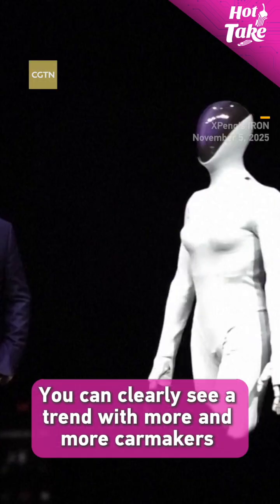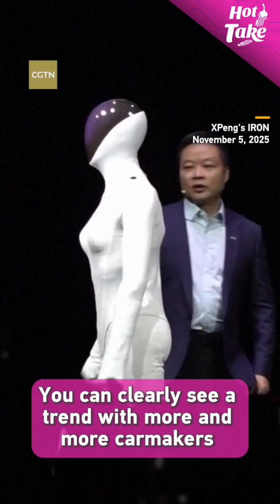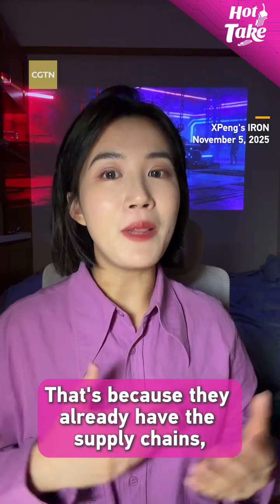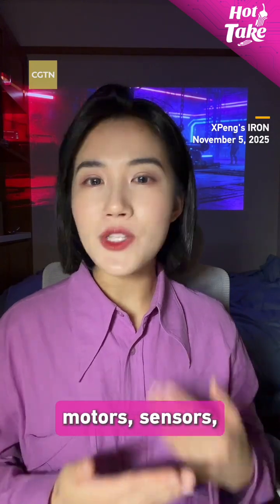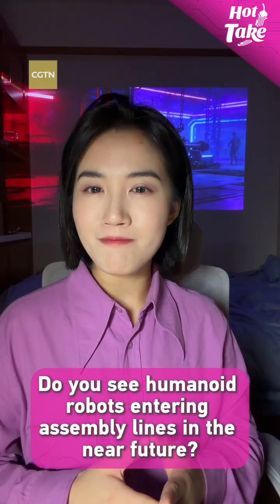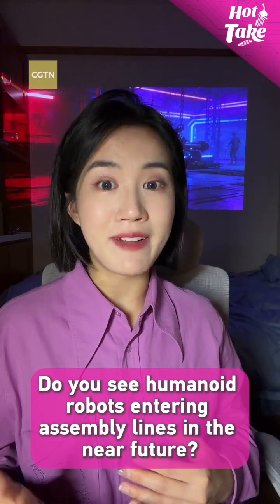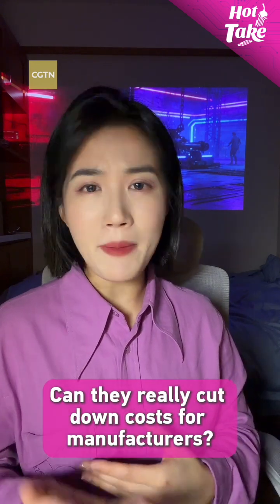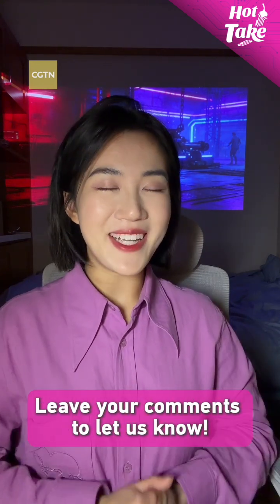You can clearly see a trend with more and more car makers moving into humanoid robots. That's because they already have the supply chains, motors, sensors, and AI control systems needed to build robots at scale. So, do you see humanoid robots entering assembly lines in the near future? Can they really cut down costs for manufacturers? Leave your comments and let us know.